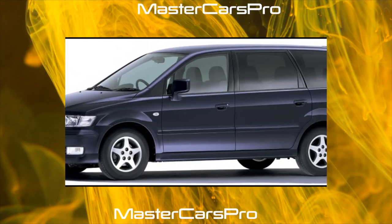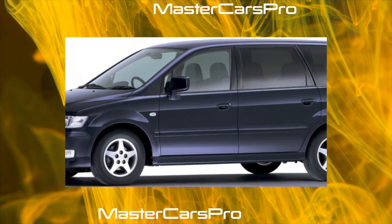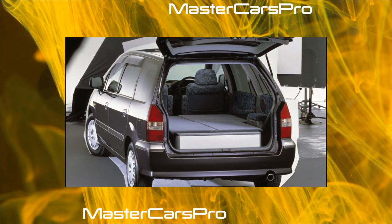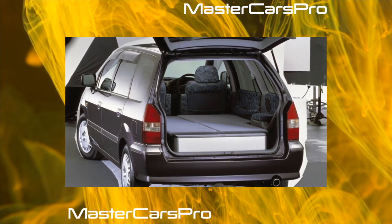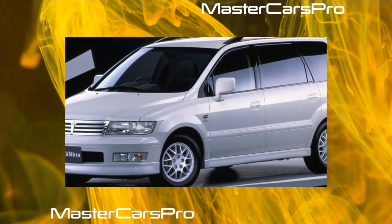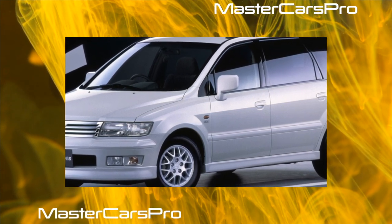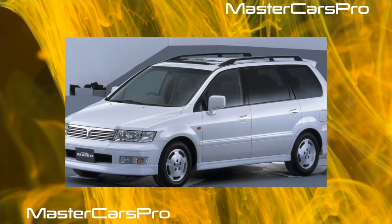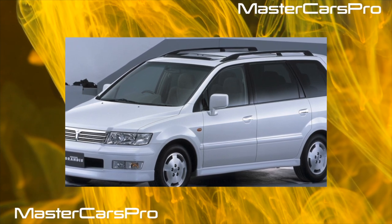There is also a manual shift mode in the automatic transmission. According to branded service station employees, it is recommended to change the lubricant in both units every 60,000 kilometers. Serviceable Grandis suspensions provide the minivan with acceptable energy consumption and good composure — even with active driving, body rolls are quite moderate. The only remark is that with frequent maximum loads, the rear springs sag.